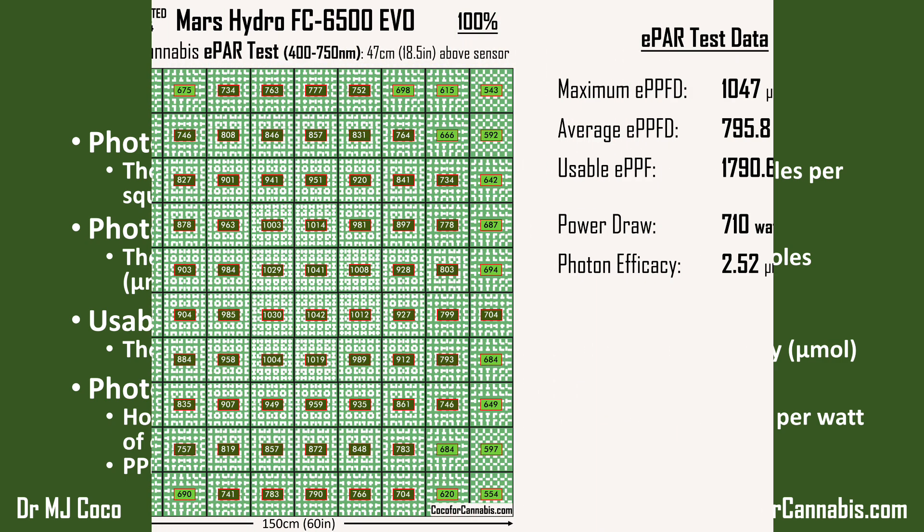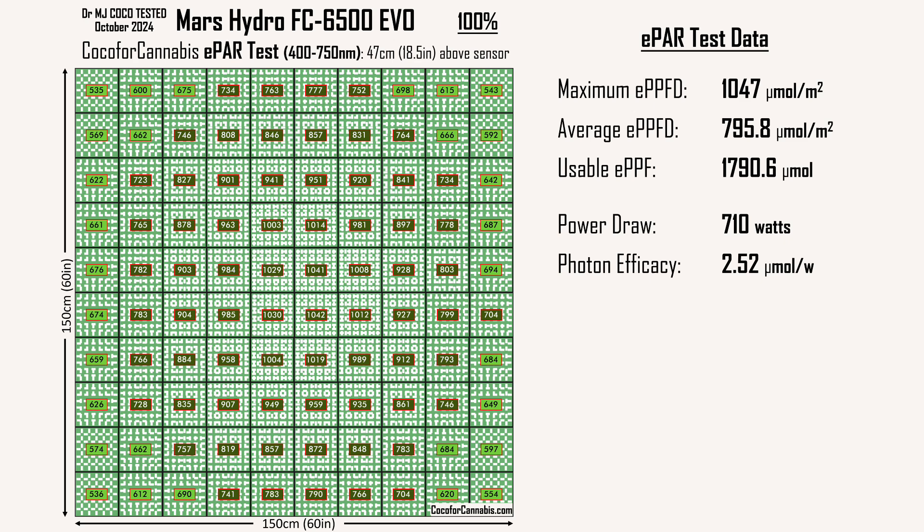Here is a sneak peek at the official E-PAR test results for the latest version of the 2024 Mars Hydro FC6500 EVO. It performed incredibly well. In the 5x5 test area, the usable EPPF is 1790.6 micromoles and the photon efficacy is a stunning 2.52 micromoles per watt. A usable efficacy of 2.52 micromoles per watt is very impressive — but what does that really mean in terms of using this light? How much will it cost to run? How hot will it make your tent?